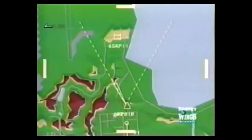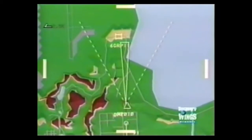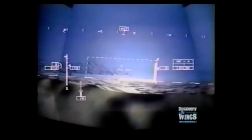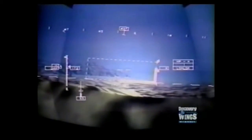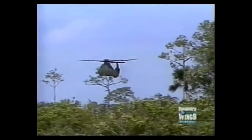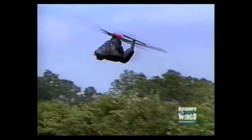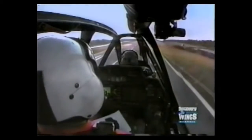Infrared radar and low-light TV find the targets. On-board computers identify and prioritize them. Then the pilot turns, fires, and takes cover again, all within seconds. Flying low and slow just above the treetops — known as nap-of-the-earth flying — in any weather, at any time, the Army mandated that its new helicopter be fast and maneuverable.